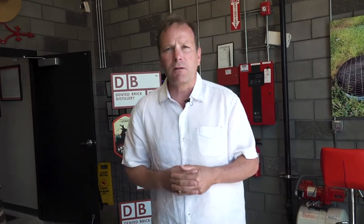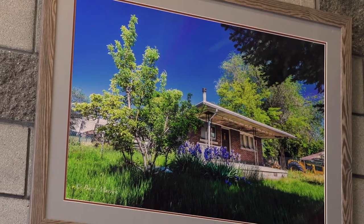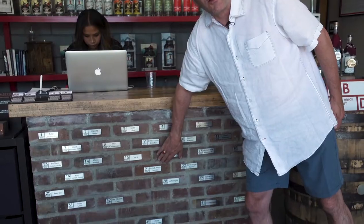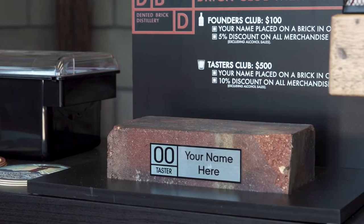Interestingly, when we started getting ready to build the facility, we realized that the whole front of the house had bullet holes — there'd been a shootout here in the late 80s and a fellow was killed on the front porch of the house. Some of the bricks that had the bullet holes are like this one right here. These are our dented bricks. So we are Dented Brick Distillery, kind of centered around the bullet holes in the house.